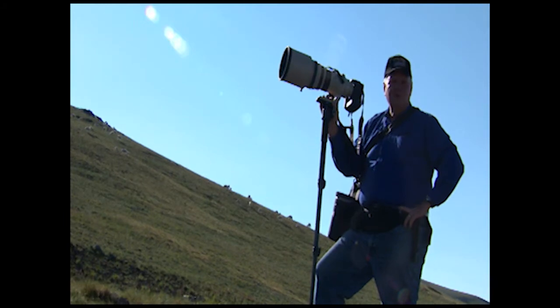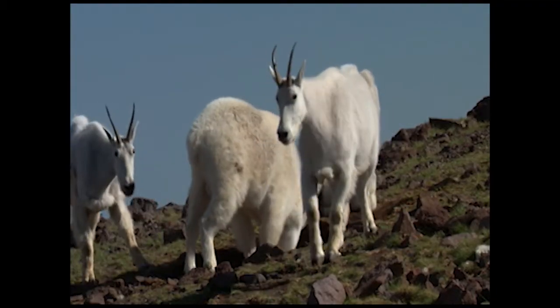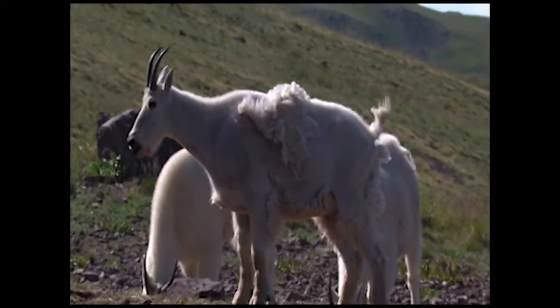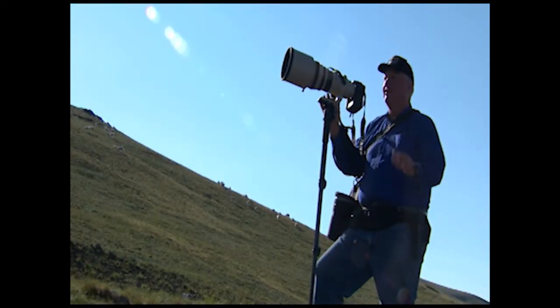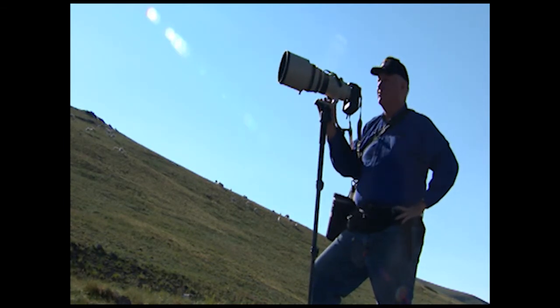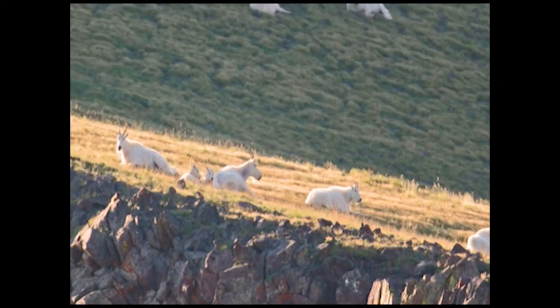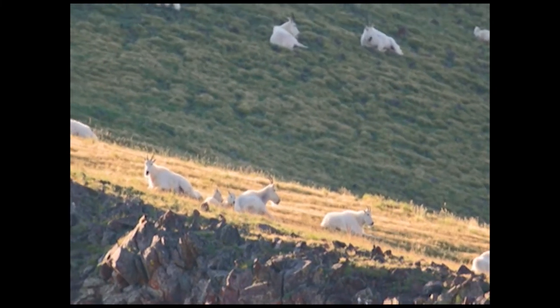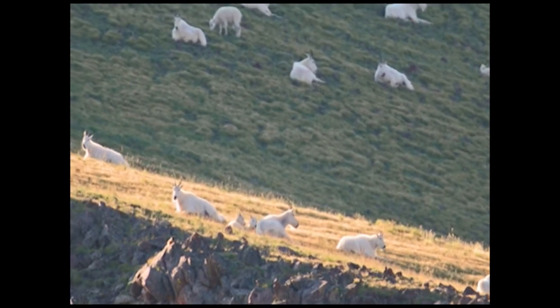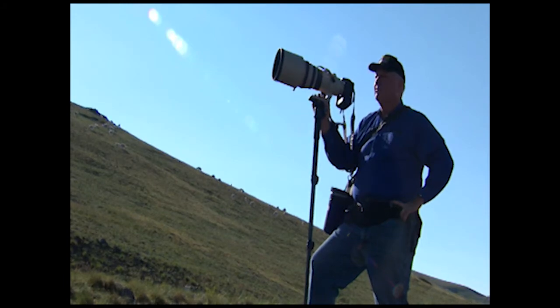Sometimes wildlife photography is a matter of luck. This is not one of those times. We found the goats. We conveniently had a road to get in here that allowed us to hide ourselves from the goats periodically so that we weren't in view all the time. There's a herd of about 60 goats here. We worked our way in very slowly, very carefully. One thing that's characteristic of goats is they don't pick up and run a long ways like a deer or an elk would.